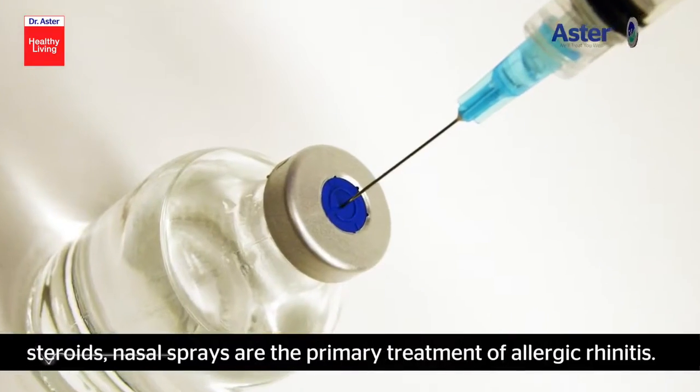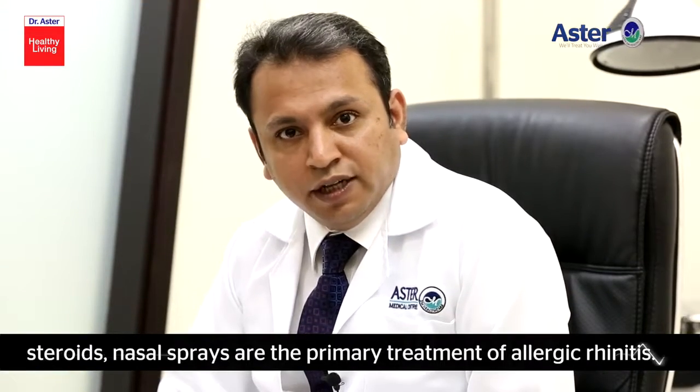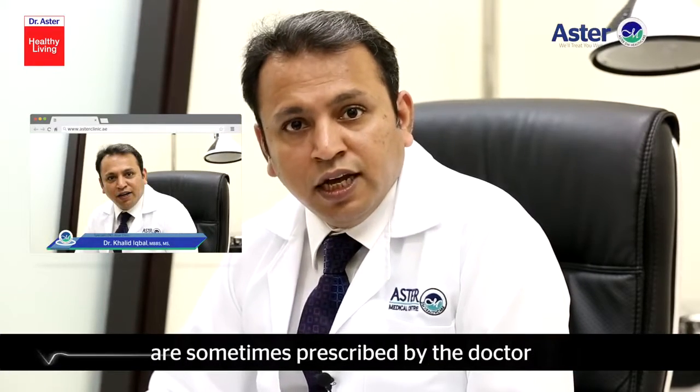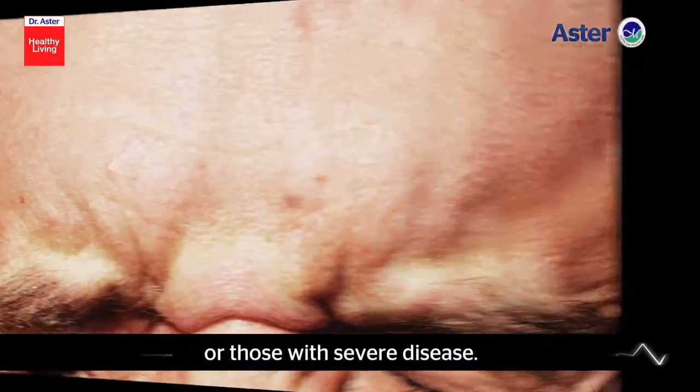Number two, medications — steroid nasal sprays are the primary treatment of allergic rhinitis. Number three, immunotherapy or allergy shots are sometimes prescribed by the doctor in patients not responding to medications or those with severe disease.